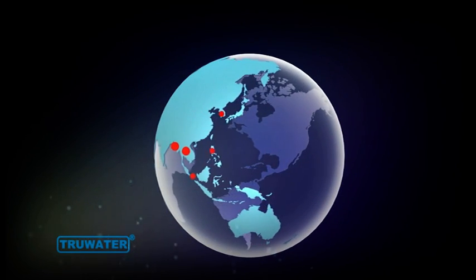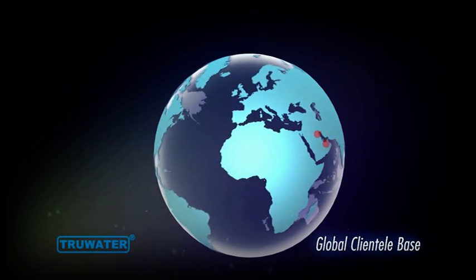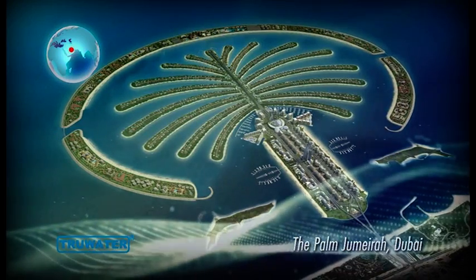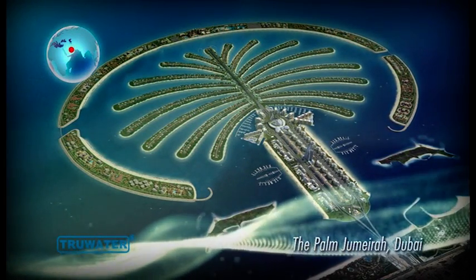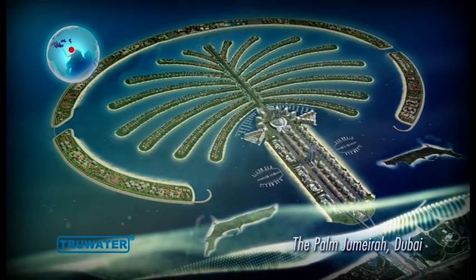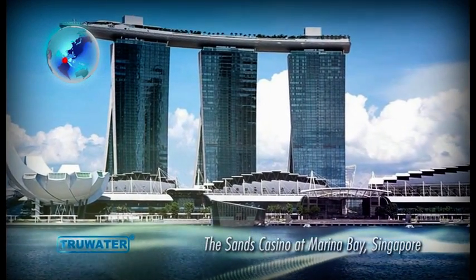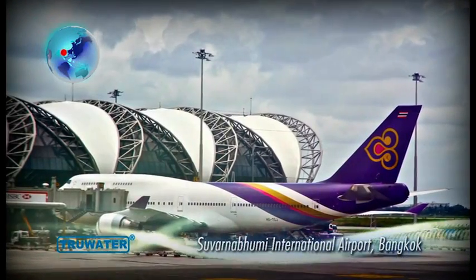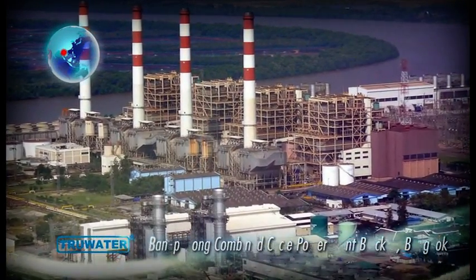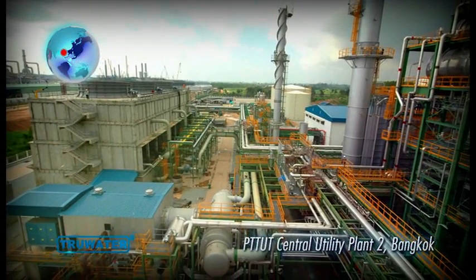Widely used in diverse industries such as the HVAC, semiconductor and power generation sectors, our products have a prominent global clientele base, including the Palm Jumeirah in Dubai, popularly known as the Eighth Wonder of the World, the Sands Casino at Marina Bay in Singapore, Suvarnabhumi International Airport, Bang Pakong Combined Cycle Power Plant Block 5, and PTTUT Central Utility Plant 2 in Bangkok, Thailand.